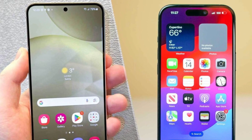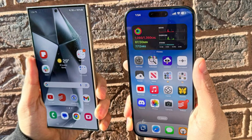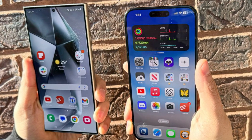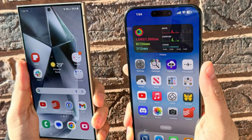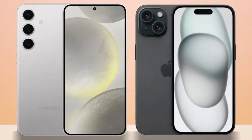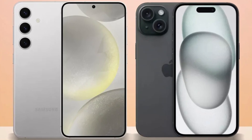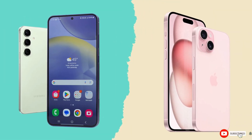The iPhone 16 Pro Max impresses with its sleek design, powerful A18 Pro chip, and improved cameras, while the Galaxy S24 Ultra excels with its S Pen, higher megapixel count, and faster charging speeds. Ultimately, it comes down to personal preference and whether you're more entrenched in Apple's ecosystem or Samsung's Android world. Either way, you're getting a top-tier smartphone that won't disappoint.